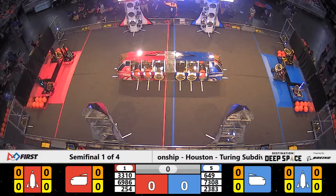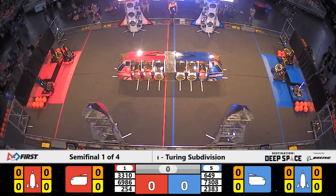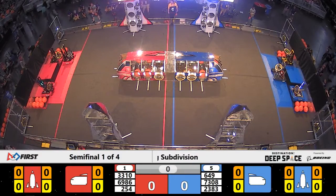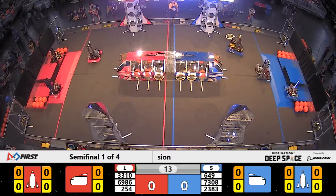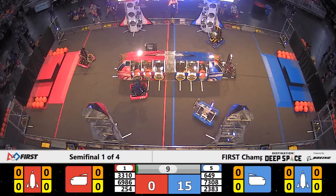Let's start our show, Space Explorers Between the Lines, in 3, 2, 1, go! Our first semi-final match of the touring division at the Houston World Championship.